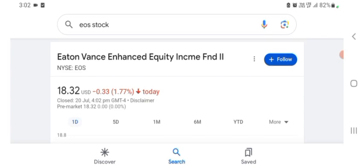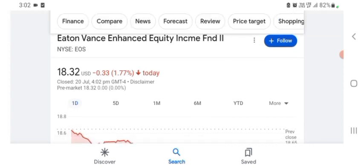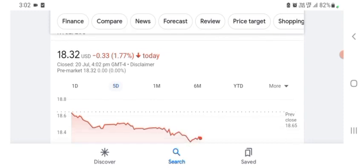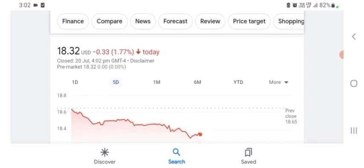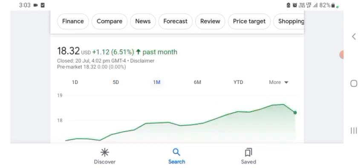The stock was trading at $18.32 US dollar with 1.77% negative in a day. Five days before, the stock was also trading at 1.77% negative in a day. One month before, the stock was trading at 6.51% positive in a day. We also see the stock was good.